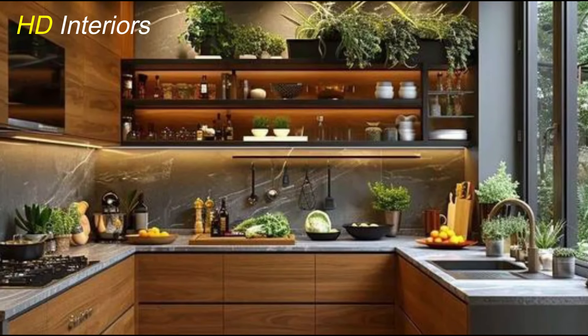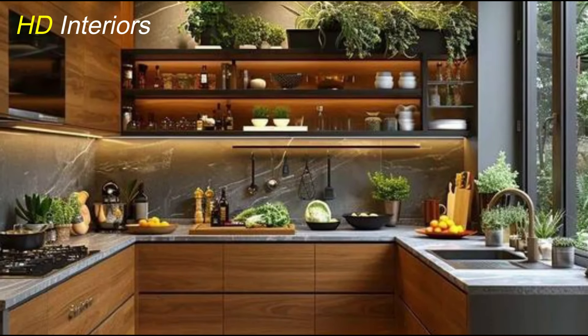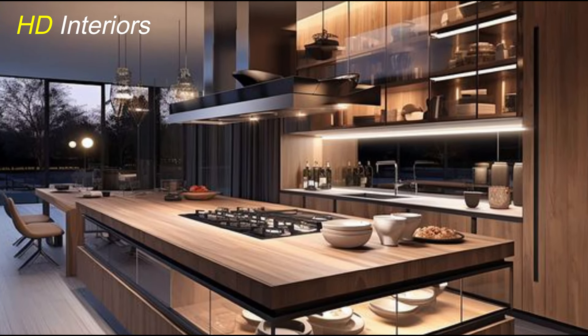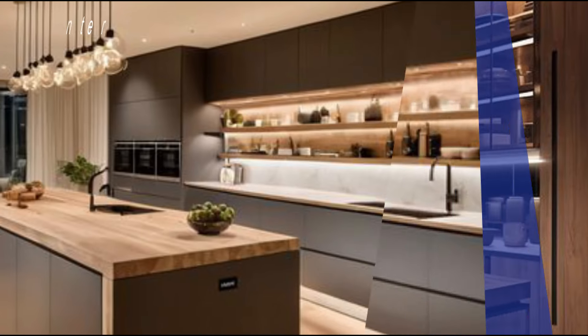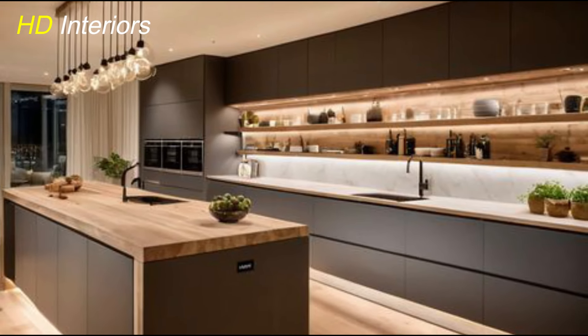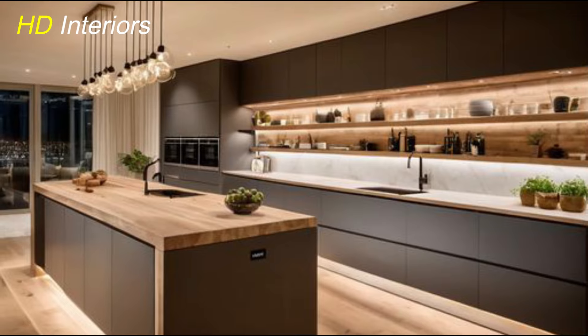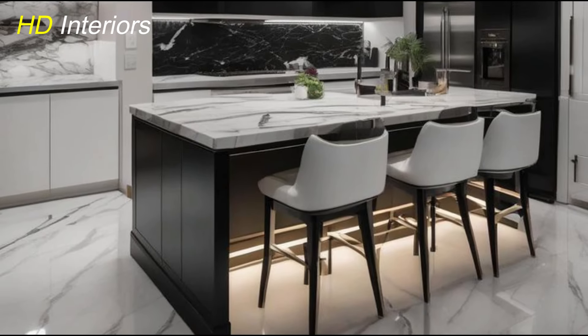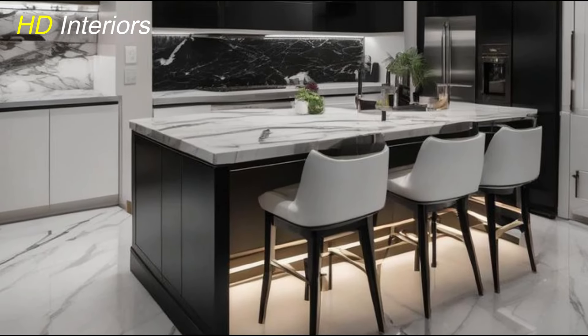Hey everyone, welcome back to your channel, HD Interiors. European kitchen design is set to evolve in exciting ways for 2025, blending functionality with cutting-edge style. Whether you're planning a full renovation or just a few updates, these trends will help you create a kitchen that feels both modern and timeless. In this video, we'll explore the top European kitchen design ideas for 2025, from sleek minimalism to bold color accents, and from sustainable materials to integrated technology — trends poised to redefine the kitchens of tomorrow.